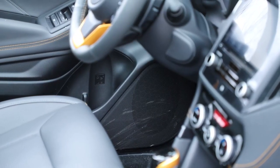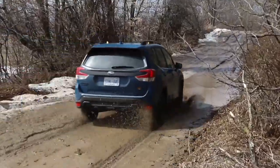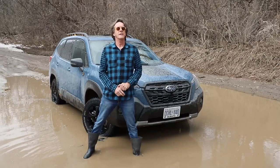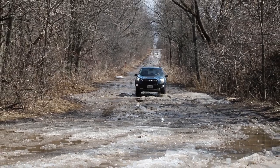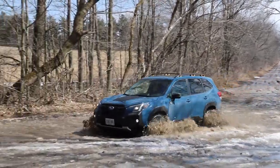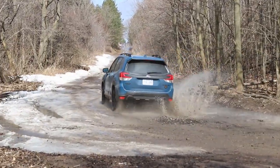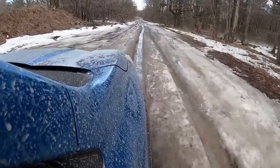My only real complaint about this car is the audio system, which seems to be a sore point for Subaru. The big question is: does the Wilderness's mud-plugging mojo hurt its on-road performance? Maybe just a little bit — it's not quite as planted as a regular Forester, the tires make a little more noise, and with its shorter final drive ratio, fuel economy suffers just a little bit. But overall, it's a minor point, and this thing is just as enjoyable on the road as it is off the road.